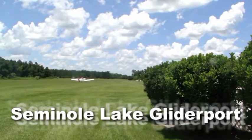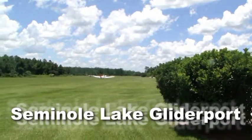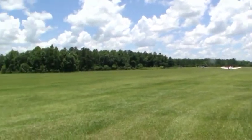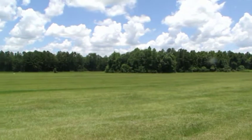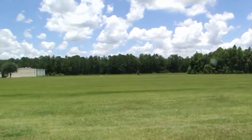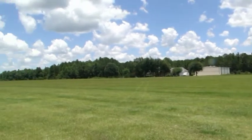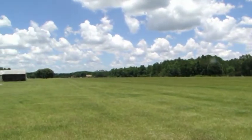This is beautiful Seminole Lake Gliderport, and it's by Claremont, Florida. Paula and I are gonna come out here and fly a sailplane today. Look at that sky — that's spectacular. That's what you want to see if you're a soaring pilot: those beautiful cumulus clouds that Florida's famous for.